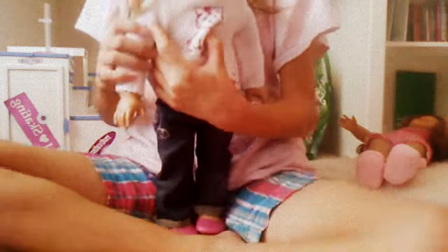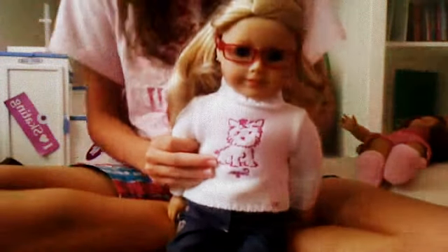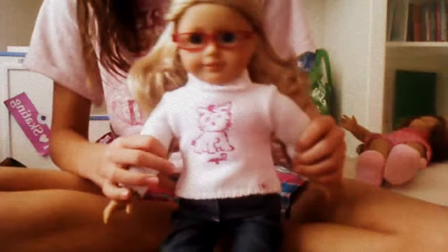Maya has blonde hair and blue eyes, and she's wearing the sweet sugar outfit, which I bought recently in the sale. It has this cute little spiral detailing on it.